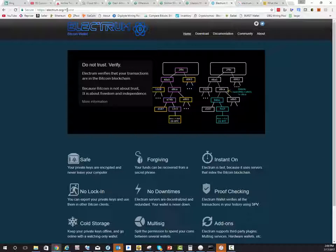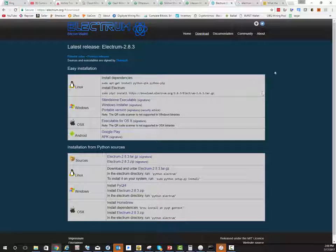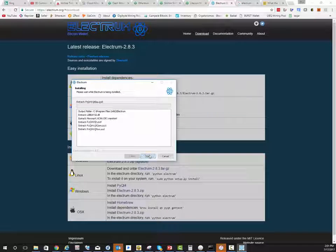If you go to electrum.org and go to Downloads, the available download utility is right there ready for download and install. You just do the Windows installer, it'll download, and then you run the install just like anything else — pick your default location and install. It's as simple as that.